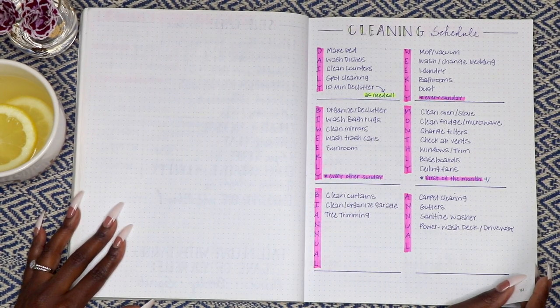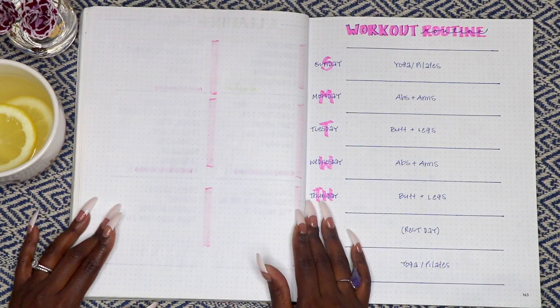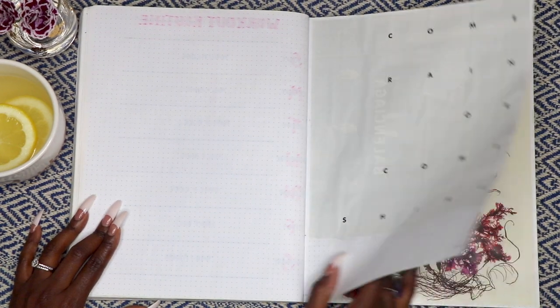I also keep a cleaning schedule, which helps me keep things tidy and organized around the house. A workout routine — and I just thought these photos were pretty.